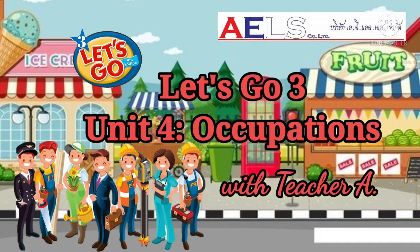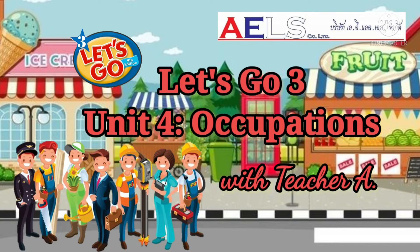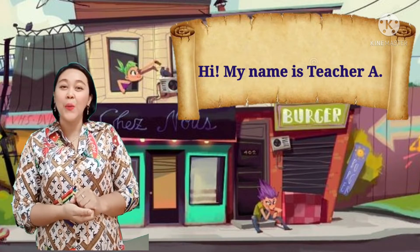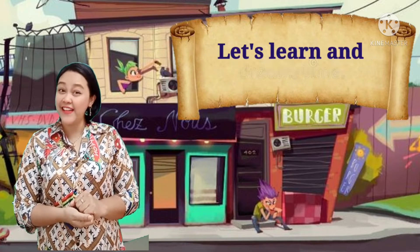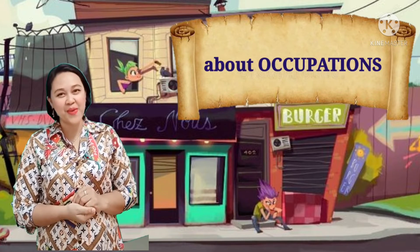Let's Go 3, Unit 4: Occupations. Hi! My name is Teacher A. Welcome back to our online English class. Welcome to Week 15. Let's learn and have some fun. Today, we will learn about occupations.